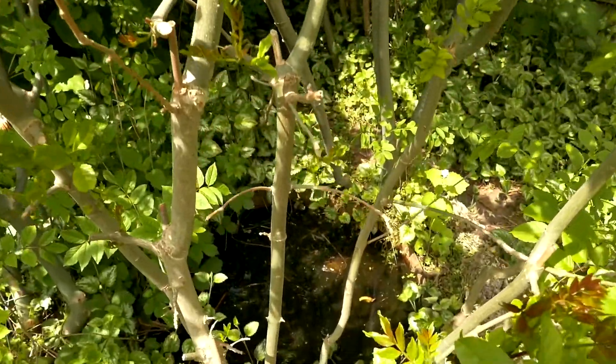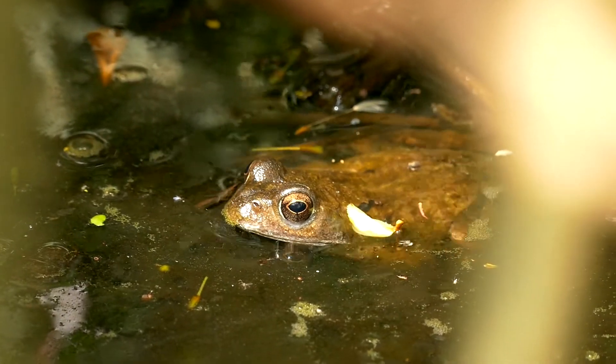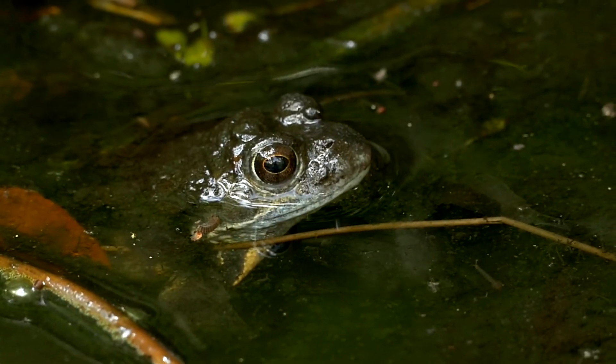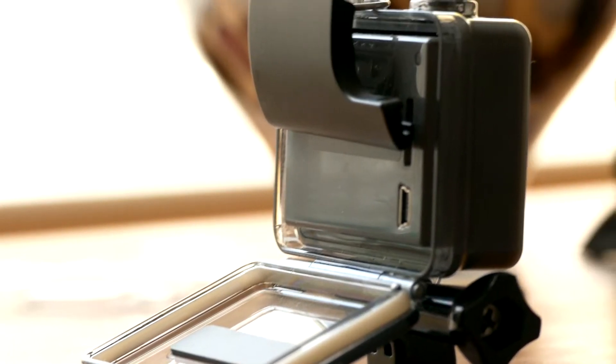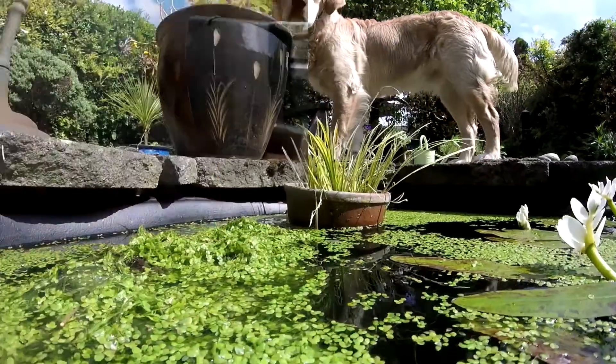There's no sign of any frogs in the main pond, but we've got a couple resident in the little mini pond at the bottom of the garden. I'm just breaking out the trusty GoPro, and I'm going to try and get some underwater shots, making sure I've got the waterproof back on it. And in we go — and indeed there we are, lots and lots of frog tadpoles.